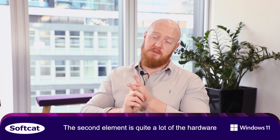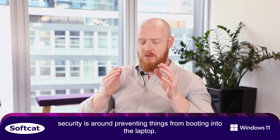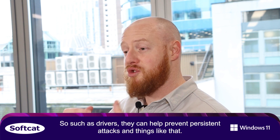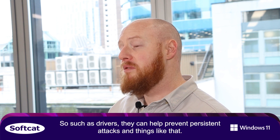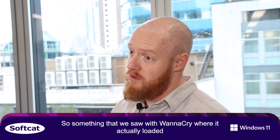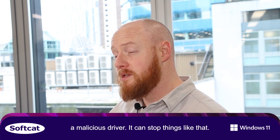The second element is that quite a lot of our other hardware security is around preventing things from booting into the laptop, such as drivers. This can help prevent persistence attacks and things like that. Something that we saw with WannaCry, where it actually loaded a malicious driver — it can stop things like that.